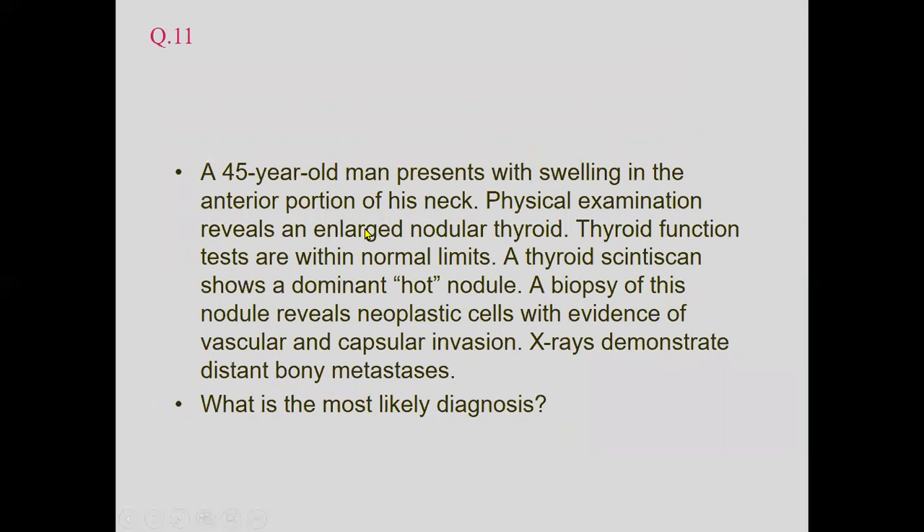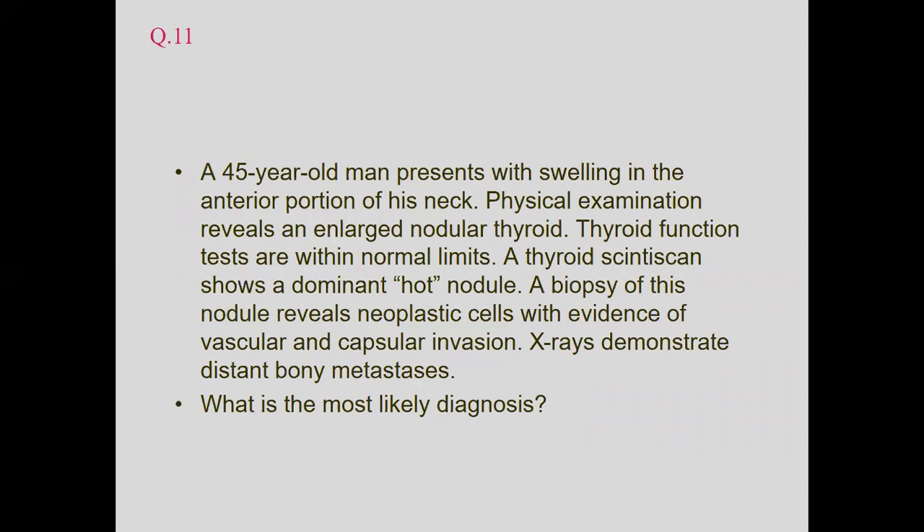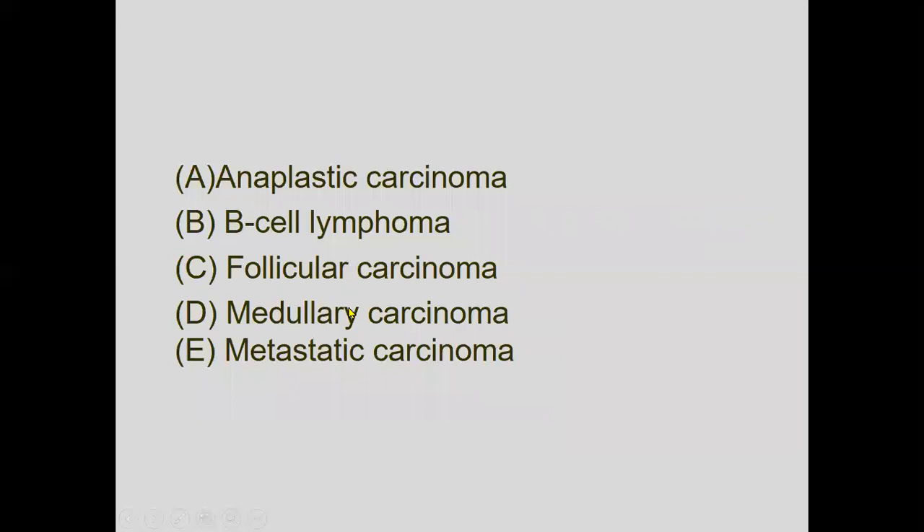A 45-year-old man presents with swelling in the anterior neck. Examination reveals an enlarged nodular thyroid; thyroid function tests are within normal limits. A CT scan shows a dominant hot nodule. Biopsy reveals neoplastic cells with evidence of vascular and capsular invasion, and metastases are seen on X-ray. The features of vascular and capsular invasion are characteristic of follicular carcinoma.